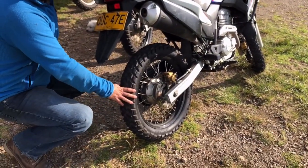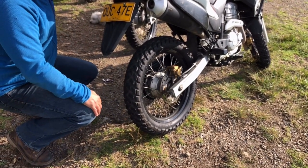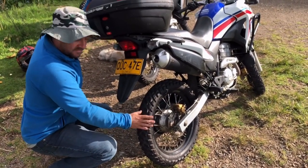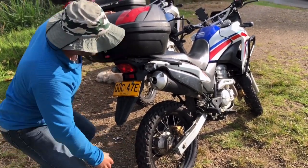Another thing we have on all our bikes: these are Metzler Sahara off-road tires. You can see they've got a lot of tread on them, so you're not going to be slipping and sliding around. If you want, you can choose off-road tires or we can switch to on-road tires, but I usually just keep the off-road ones on.